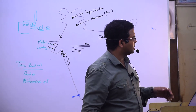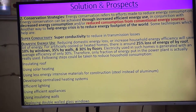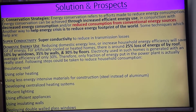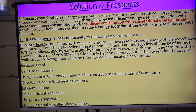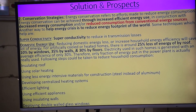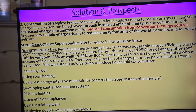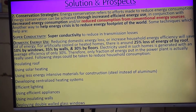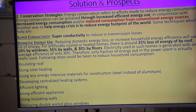Developing a centralized heating system for the whole area — solar concentrator will be there. Efficient lighting — CFL and all. Using efficient appliances, less consumption. Aaj ke date mein ACs aane lage hain — 5 star — energy efficient appliances will have to be used. Using insulating walls, insulating roof, and deploying double-walled glass windows — bich mein air hogi, so that it will act as an insulator.